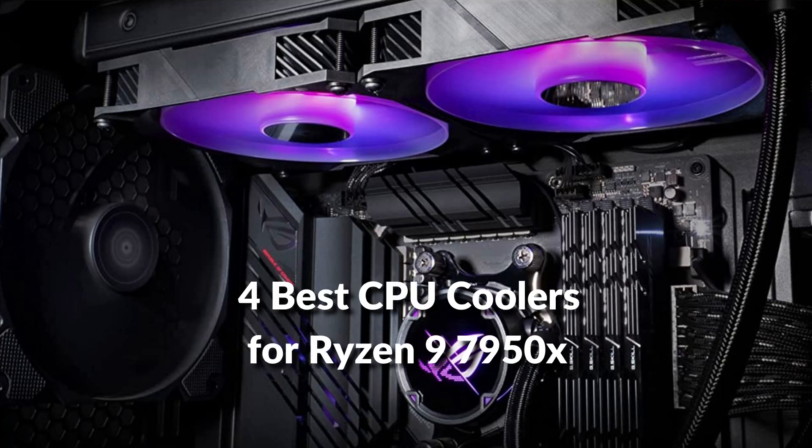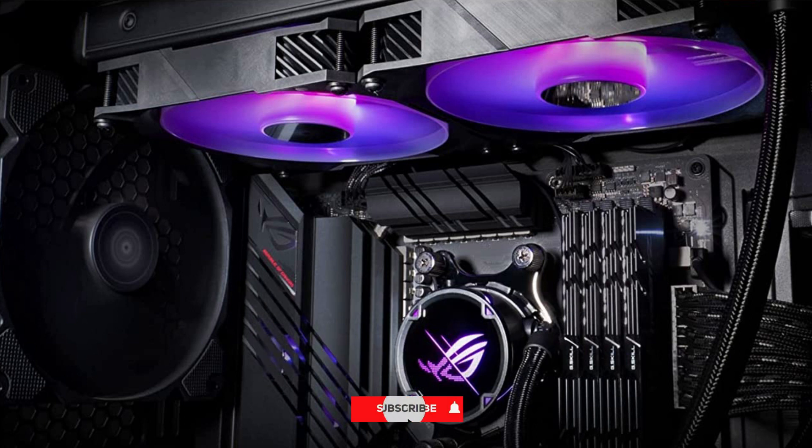In this episode, I will show you the 4 best CPU coolers for Ryzen 9 7950X in 2022. Before proceeding to the video, subscribe to my channel for future updates. Let's get started.